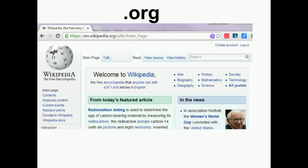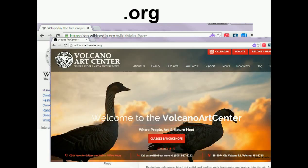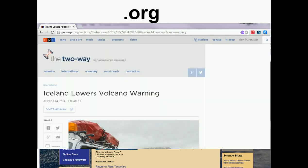Websites that end in .org are from private organizations that are doing some sort of work in the public interest. These sites are often good resources because their organization should not just be trying to make money. However, they can be biased and should be checked further to determine if they are credible.